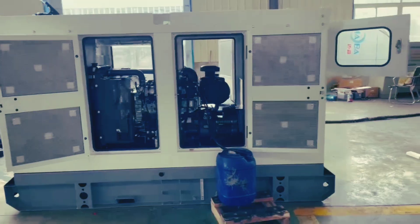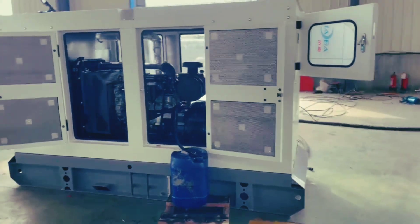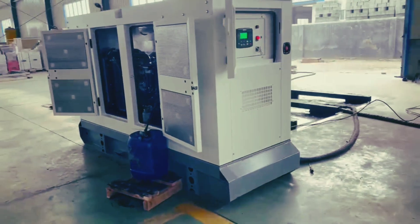Welcome back to the Deep Dive. Today, we're tackling something absolutely critical: the diesel generator. Think hospitals, data centers — these are the machines that keep things running when everything else goes dark.